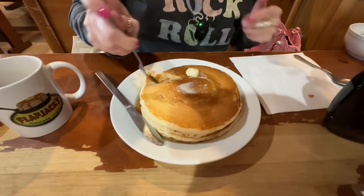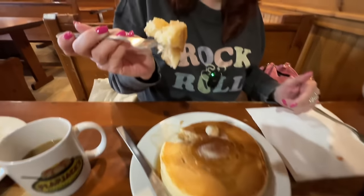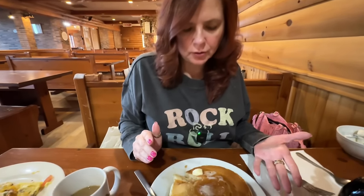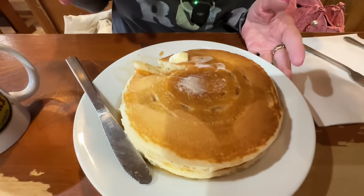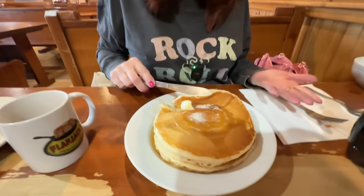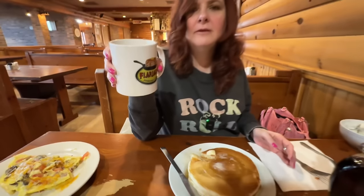One each. We could have shared the omelet and the pancakes. I'm glad I went with just the traditional pancakes. Sometimes I just like that instead of all the toppings because I like the flavor of the pancakes themselves. They're very fluffy. I got some coffee to go with it because you have to have coffee with pancakes.